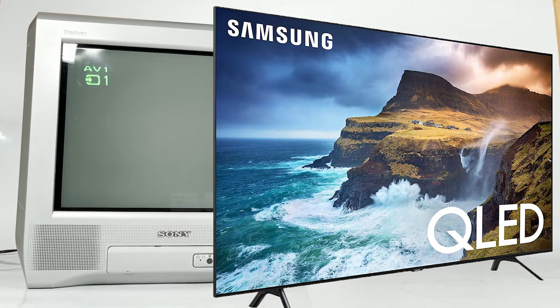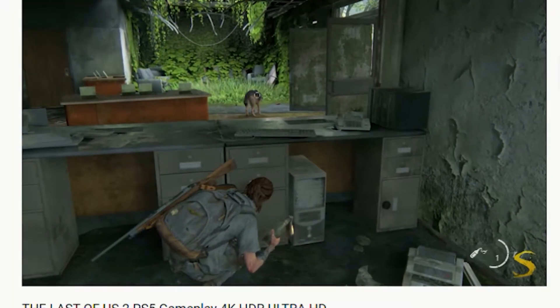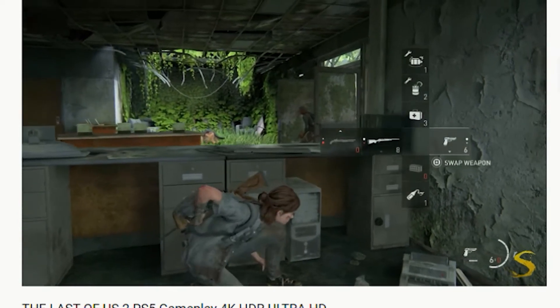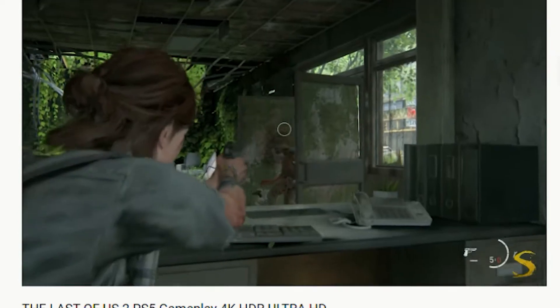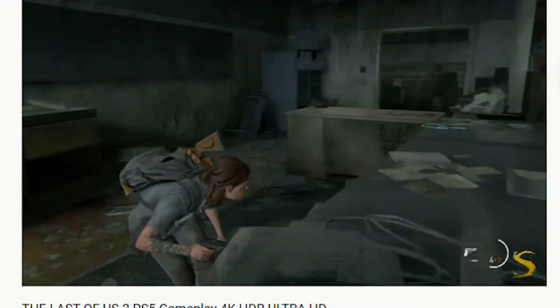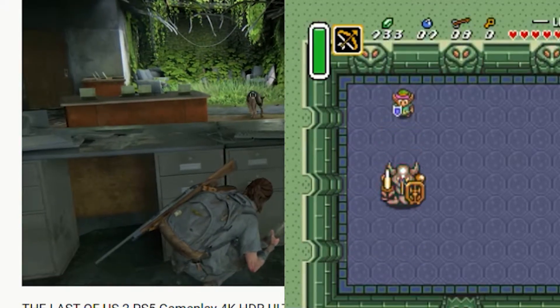As I said at the beginning of this video, although I was playing The Last of Us 2 on my 50-inch 4K TV, I found myself trying to remember what games actually looked like in the 90s, which is when I really started to play games most evenings on my TV at home.